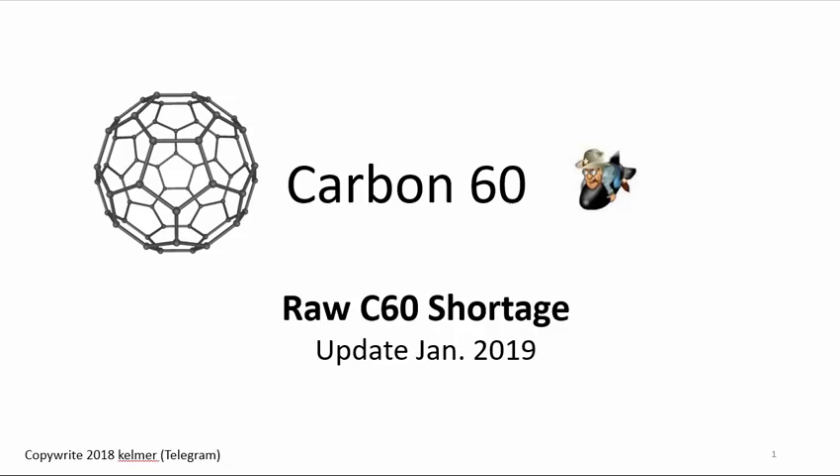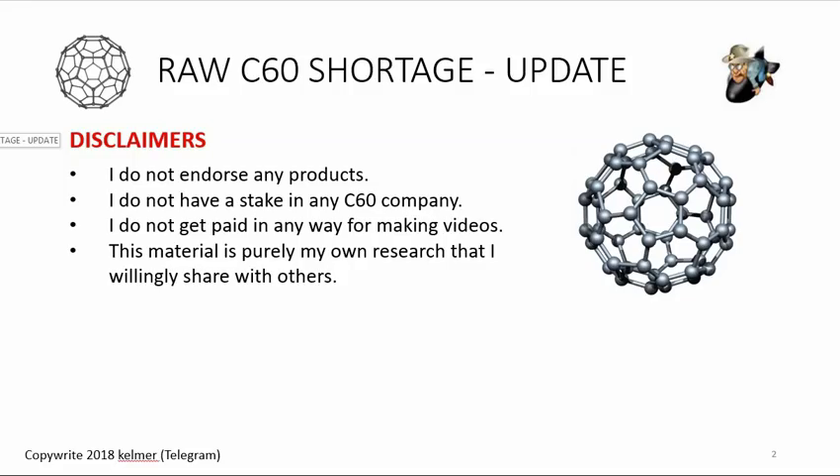Aloha everyone and welcome to another carbon 60 video by Kay Elmer. In this video I just wanted to give everyone a status on the raw C60 shortage — it is now January 2019. Just a few disclaimers: I don't endorse any products, I don't have a stake in any C60 company, I don't get paid in any way. The material in my videos is purely my own research that I willingly share with others. I'm going to mention a lot of different manufacturers and I have no relationships with any of them.